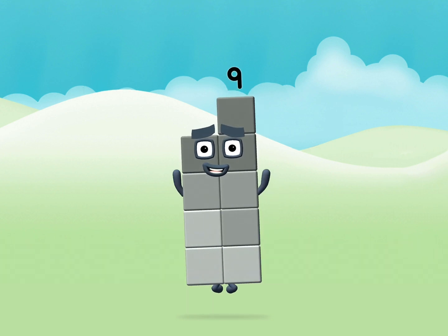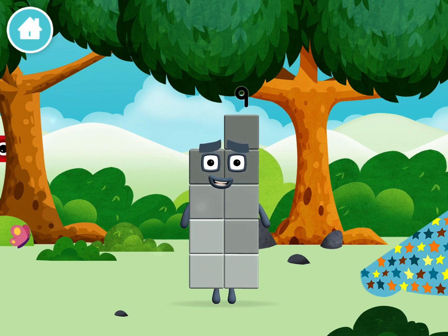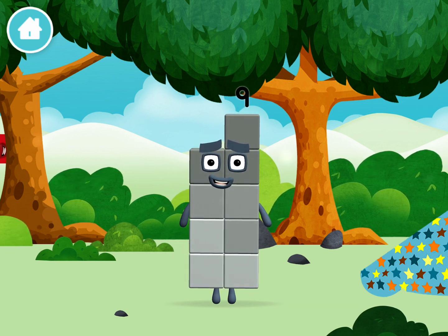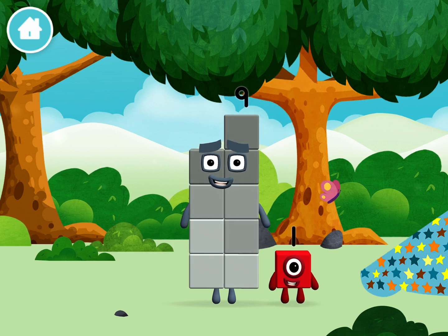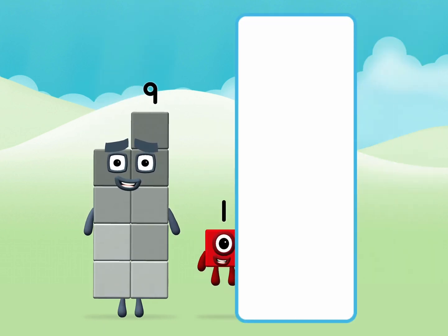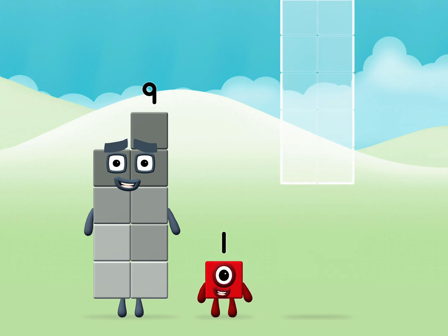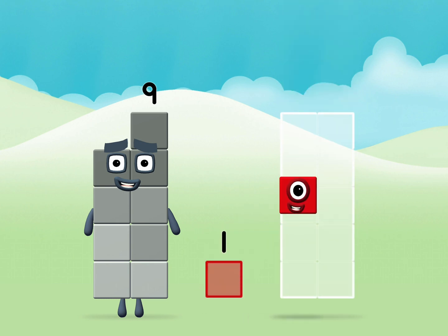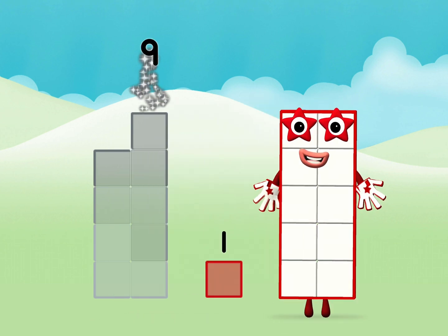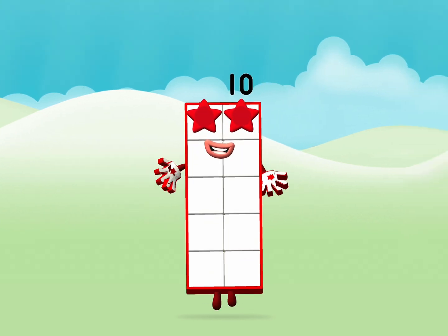One, two, one, three. You made a new number block. The number block was hiding behind a tree. What number block can you make? That's the correct answer. Now add the number blocks together. 9 plus 1 equals 10. Brilliant!